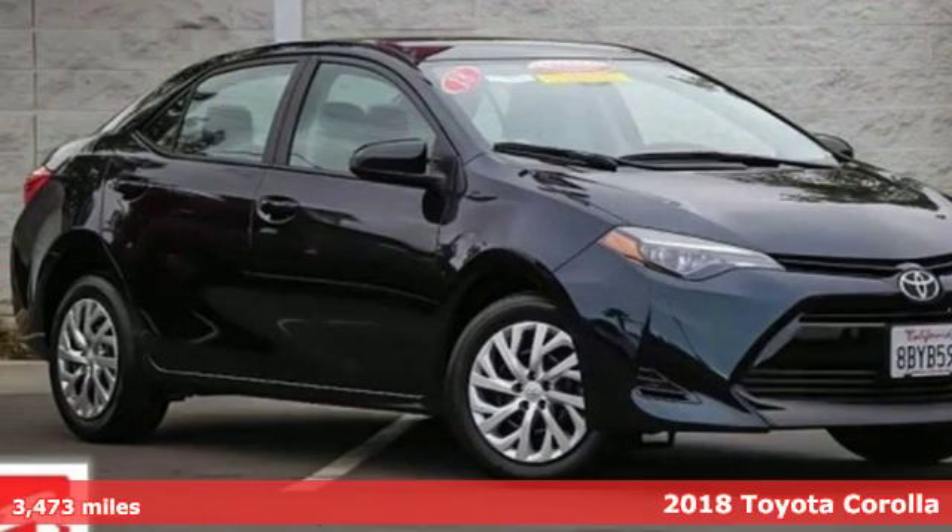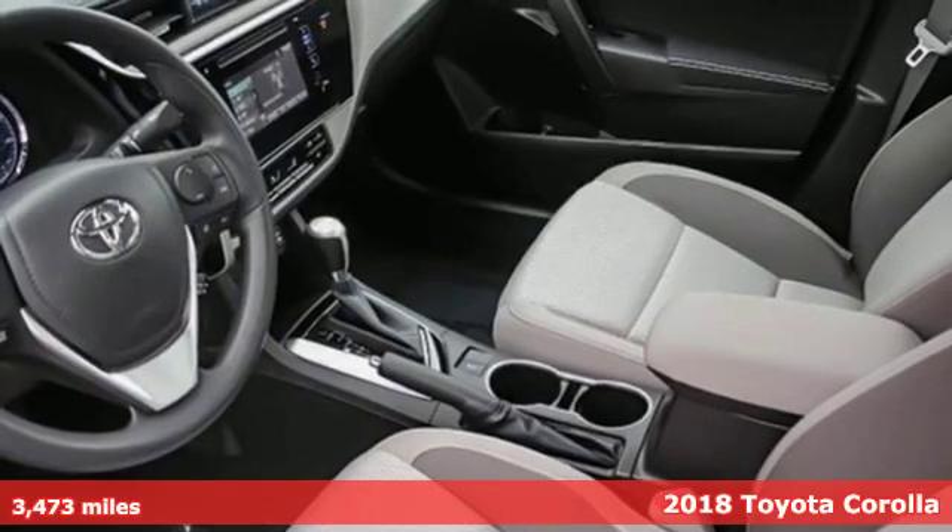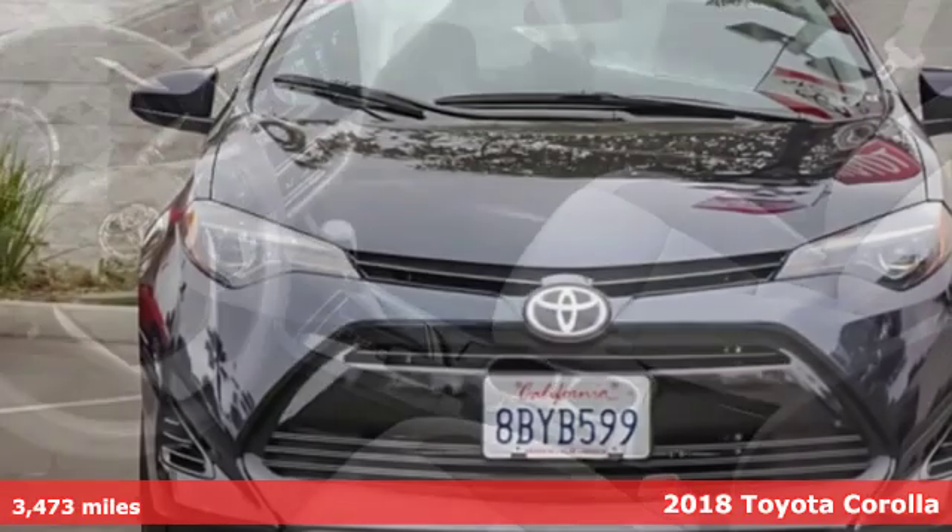It's a certified 2018 Toyota Corolla. When you're looking for comfort, convenience, and quality, you think Toyota.